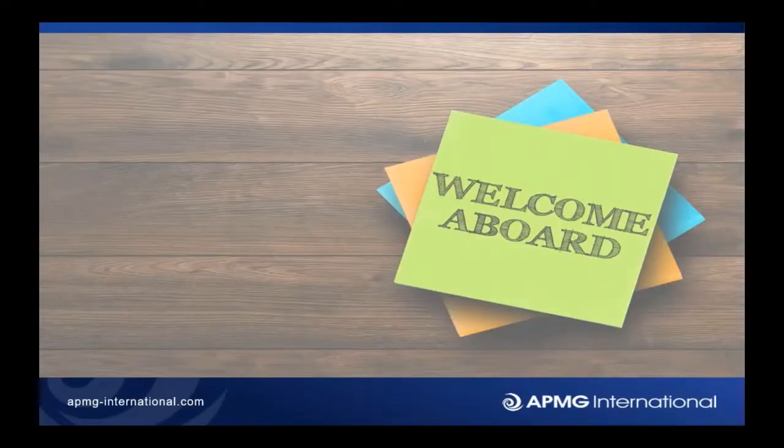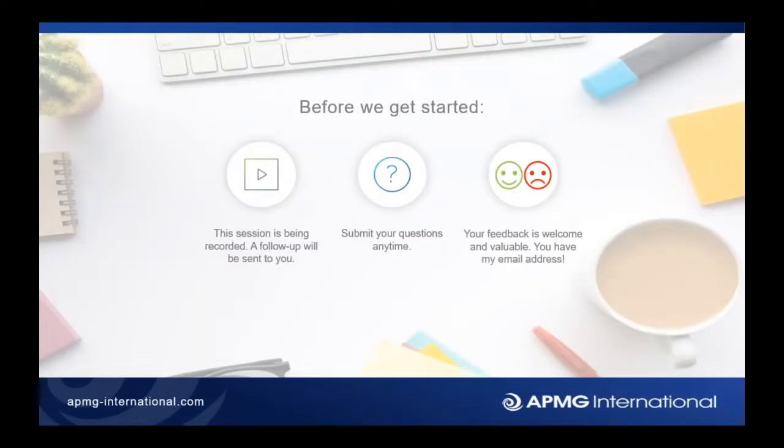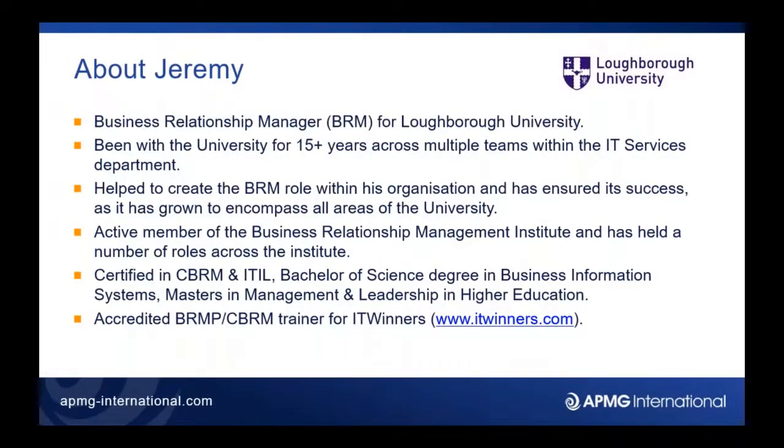From Loughborough University we have Business Relationship Manager Jeremy Byrne, and from Rolls-Royce we have Senior IT Business Partner Pez Kuna. So Jeremy and Pez, it's great to have you both with us today gentlemen, and we'll go to Jeremy first for a bit about your current role and background.